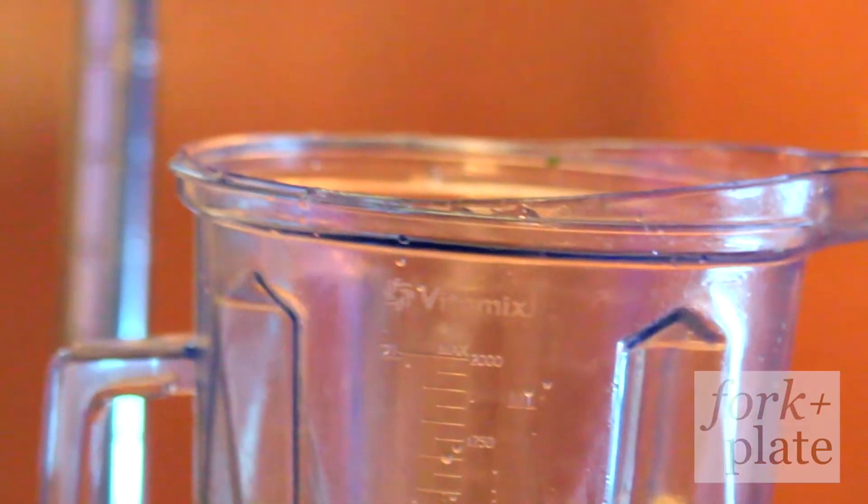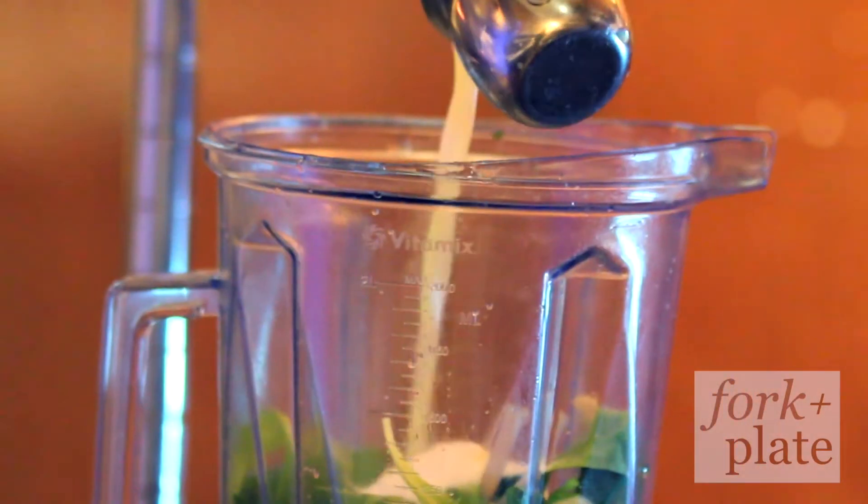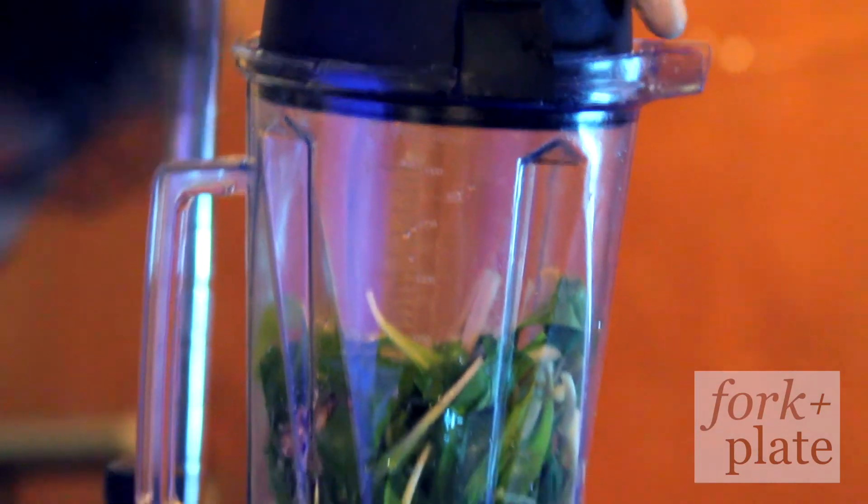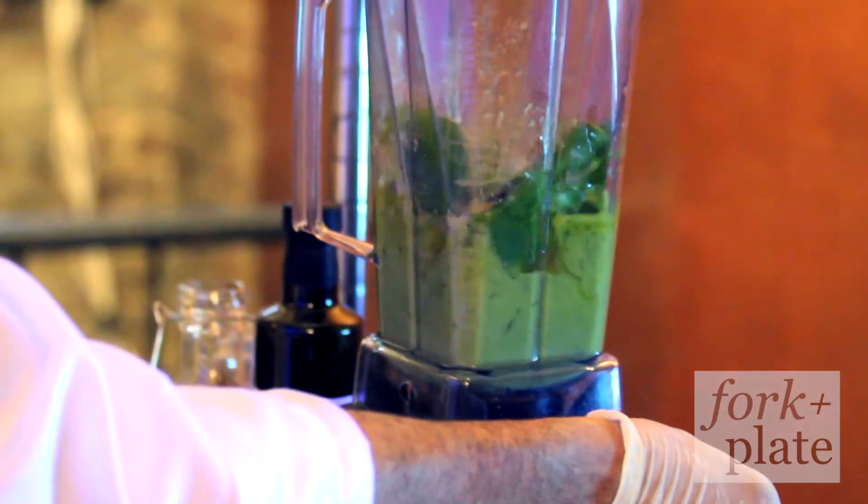Walnuts, Parmesan cheese, salt, lemon juice, olive oil — just put it all in there and turn it on. It's all blended, you're done.